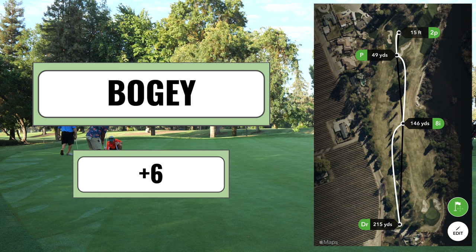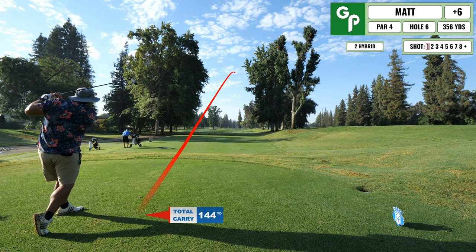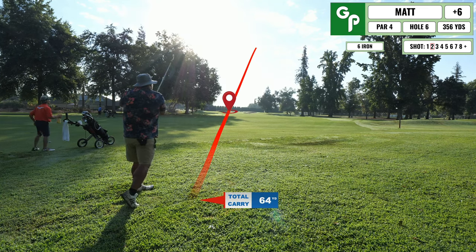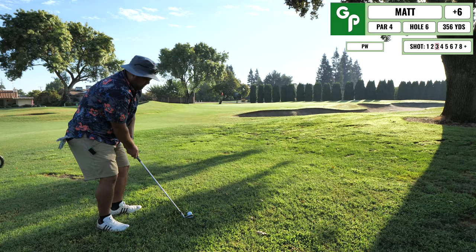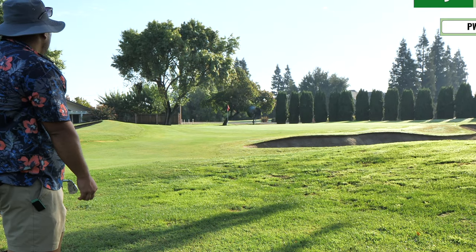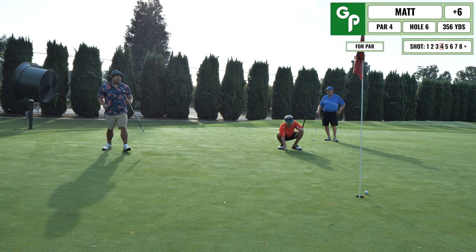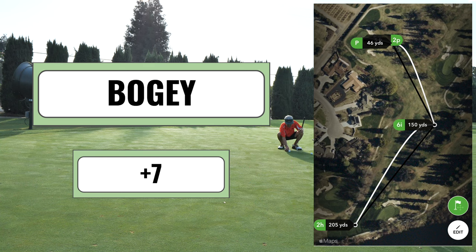Coming up is a hard dogleg left. The crazy line some people take is driving over a person's house to get to the green — I don't take that obviously. In the rough my club got grabbed and I almost missed the ball, leaving myself short of the green. I wedged it on but hit it a bit firm, leaving a long par putt. Felt like I hit a good stroke but tapped in for another bogey.